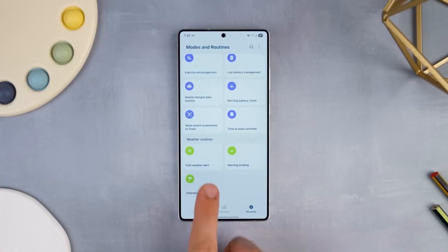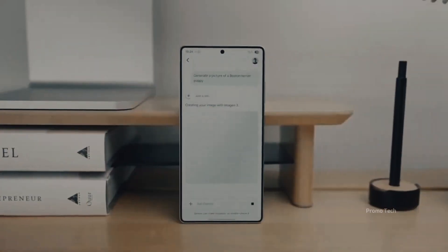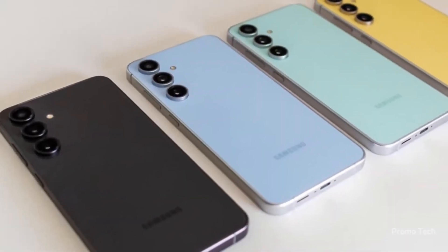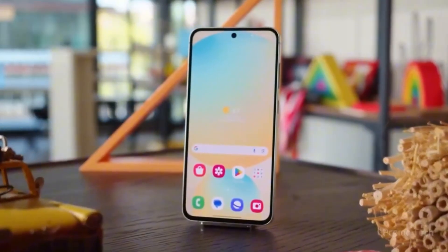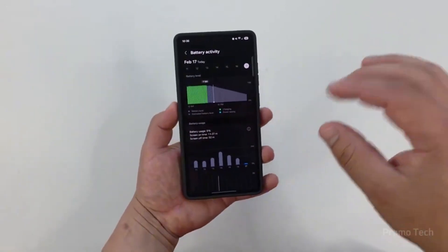There's something fascinating happening behind Samsung's screens right now. A quiet but powerful update is coming that could completely change how your Galaxy phone feels, looks, and even thinks for you. It's not just faster or smoother — it's smarter, more proactive, and maybe the biggest software leap Samsung's made in years. And the best part: you might get to try it way sooner than expected.